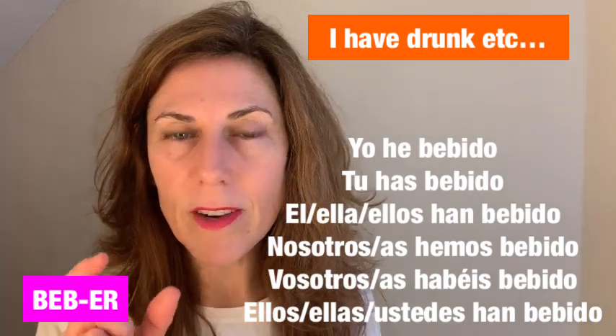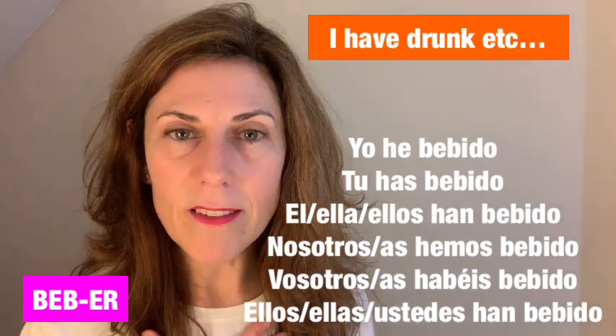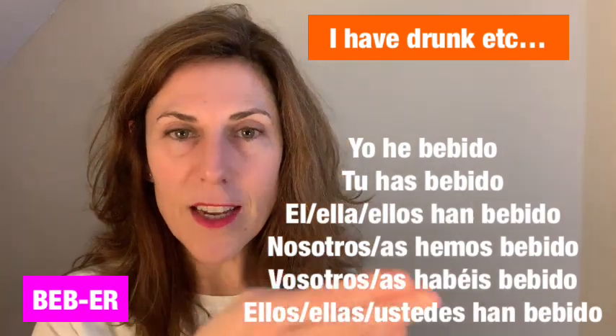So for the verb 'comer' — to eat — it will be: I have eaten, you have eaten, he or she has eaten. This is the type of sentence structure we are talking about.